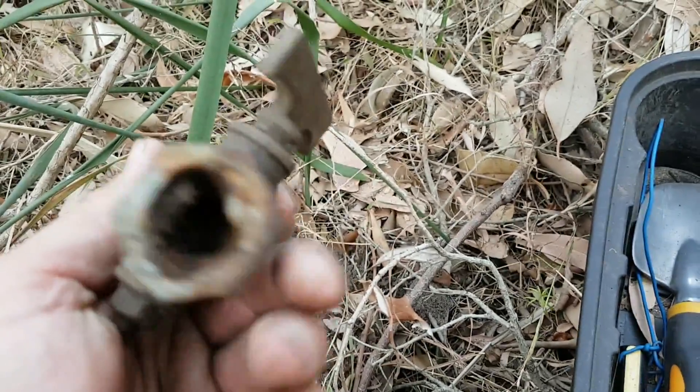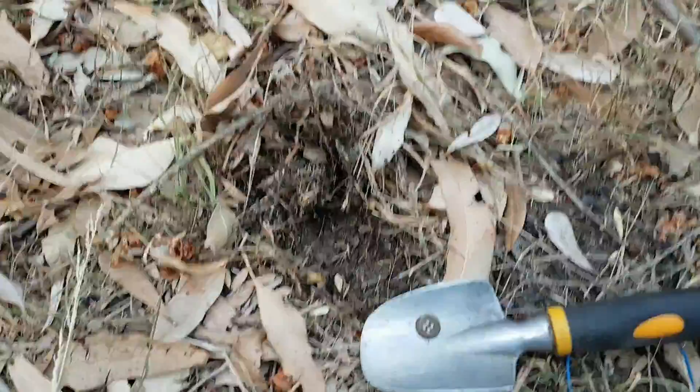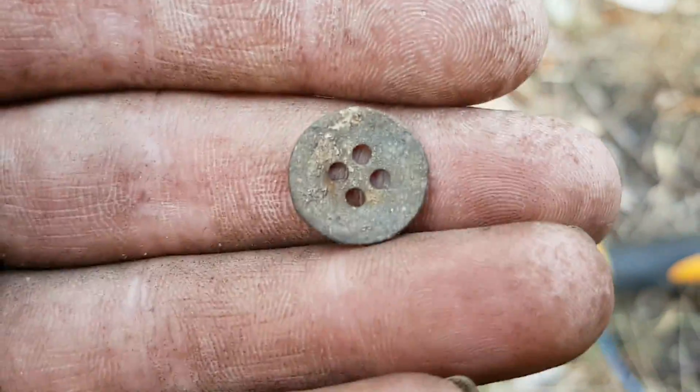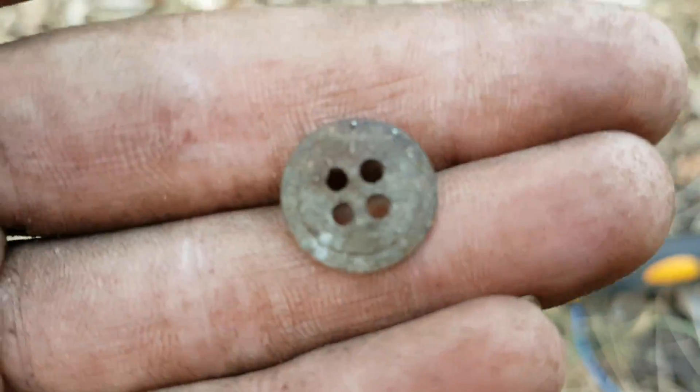Found an old button — just a standard old metal button.